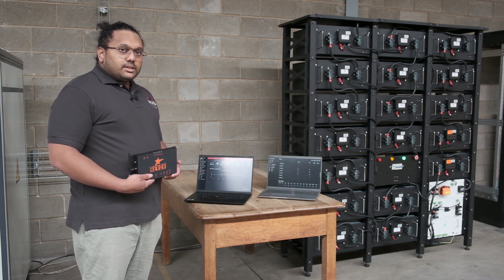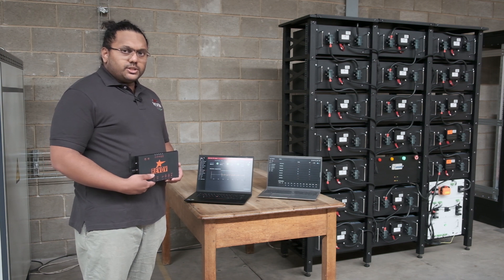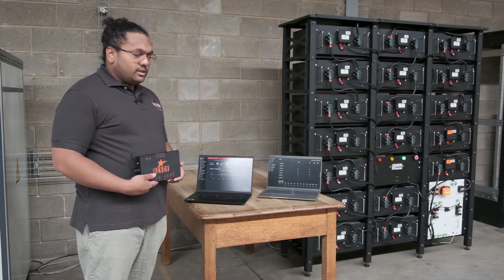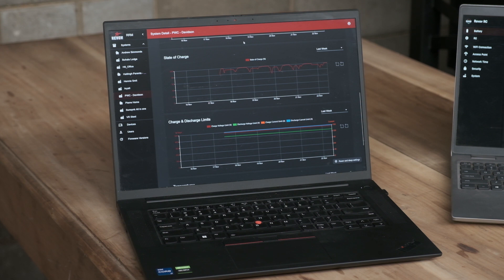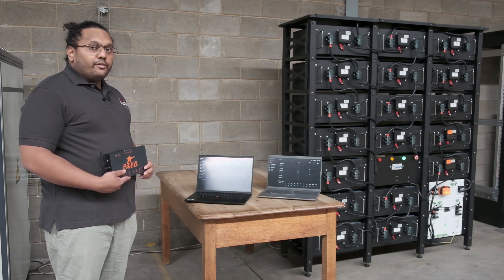This is connected to one of our products called the RRM system, Revolve Remote Monitoring System, which is on this laptop over here. Revolve's RRM is a remote monitoring system built for monitoring Revolve's batteries.